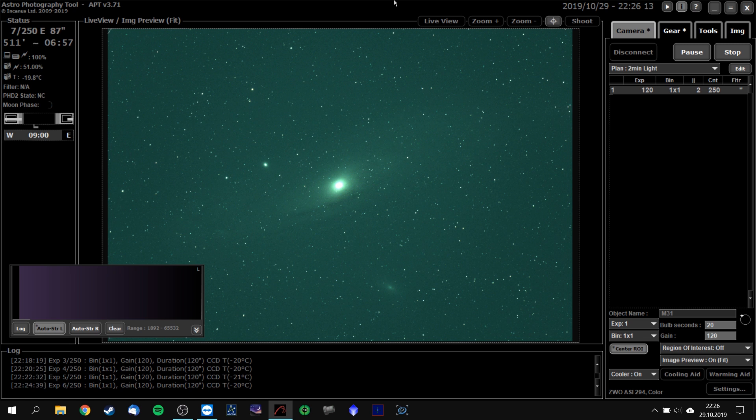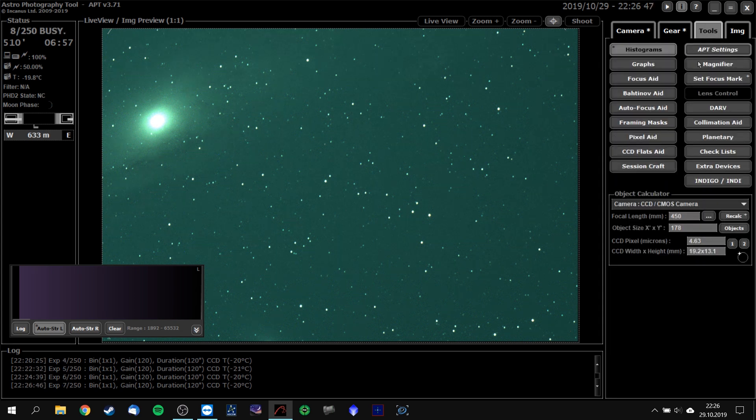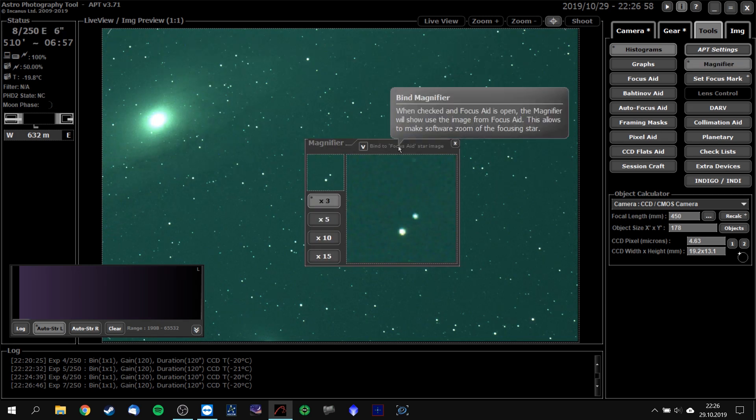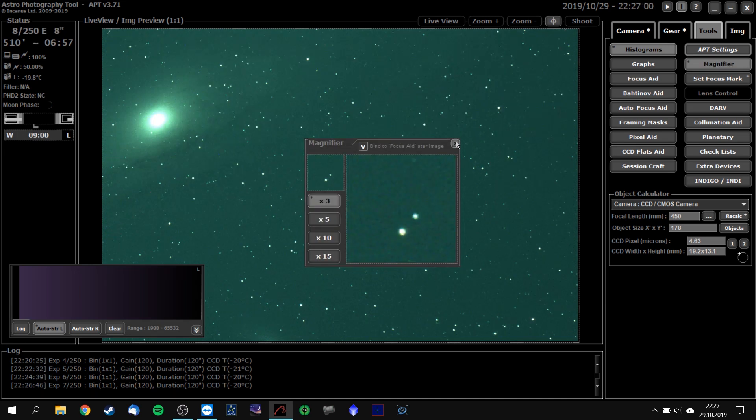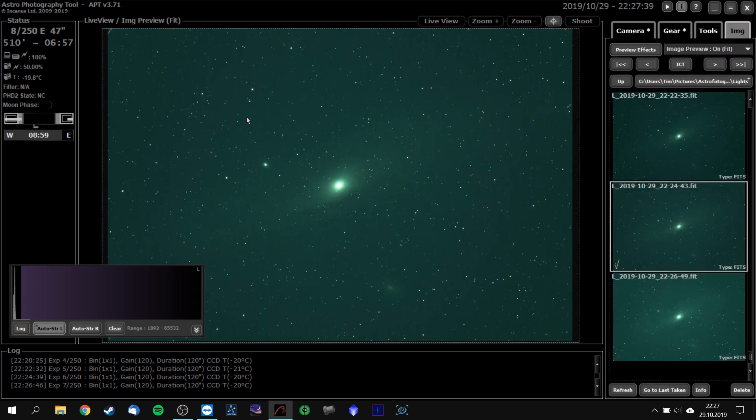Let's look at this — we have two-minute subs on Andromeda Galaxy right here. Let's look at how the Q71 performs. Let's look at these stars over here. I can see some slight trails in there. Let me get a magnifier on this one. Well, it's not that bad actually. Let's look at some of the images before. I am right now pretty surprised by the quality of this quad.